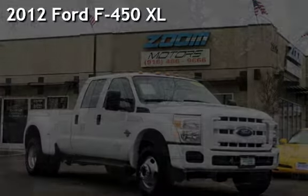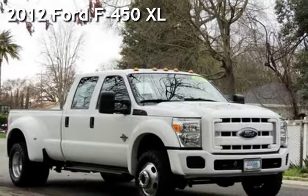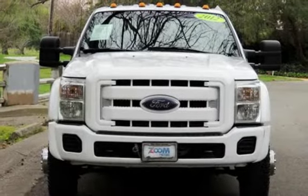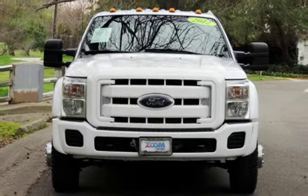Presenting a pre-owned 2012 Ford F450 XL. This four-door truck has an eight-cylinder, 6.7-liter V8 engine, with four-wheel drive, and an automatic transmission.